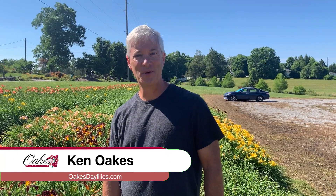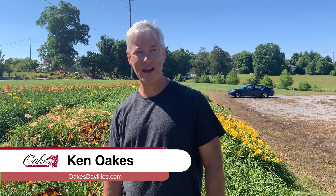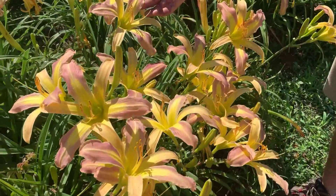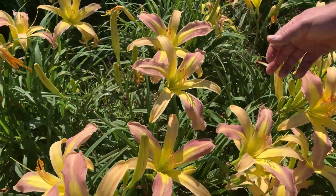Hi, I'm Ken Oaks with Oaks Daylily. I'm going to introduce you to the variety Lavender Arrowhead. These are great big blooms, lavender as the name implies, with a big yellow watermark throat to them.